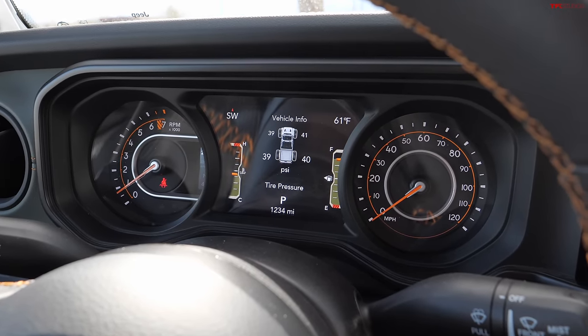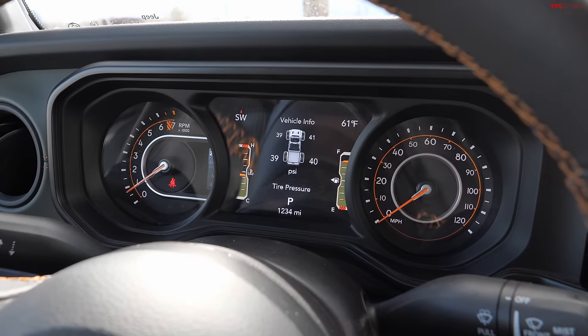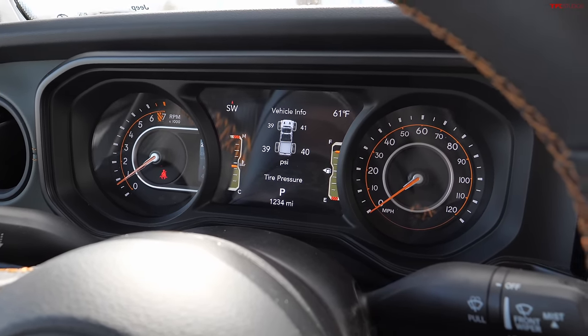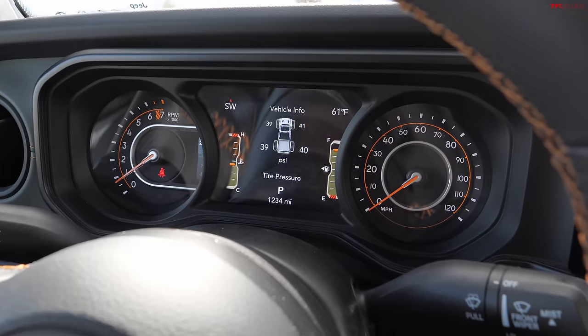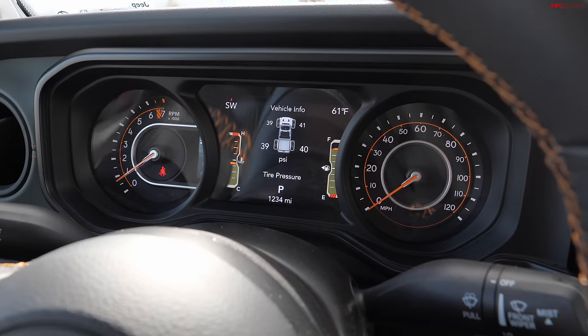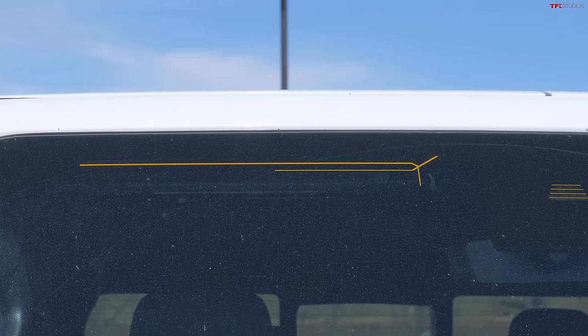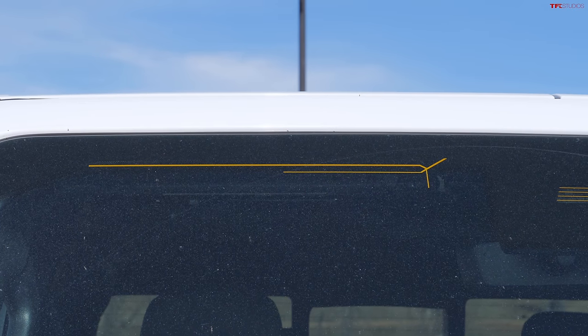I'd prefer having fuel and temperature as part of the physical gauges, but it's not a bad setup. Just like the other trucks, the display shifts to show other information. One final thing to mention: with all the infotainment changes, Jeep removed the physical antenna — it's no longer sticking up and has been integrated into the glass.